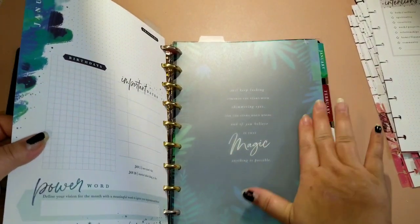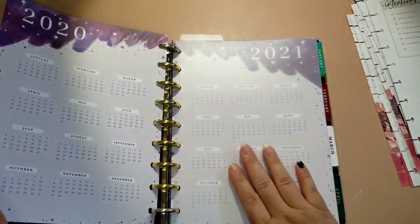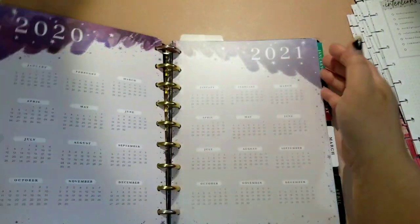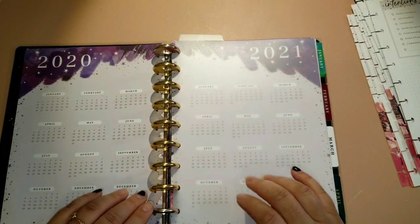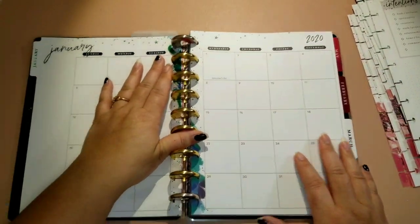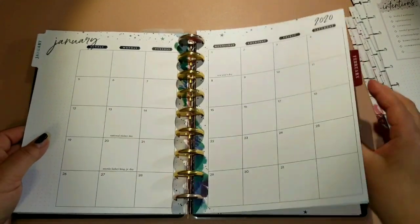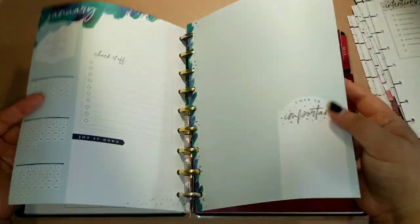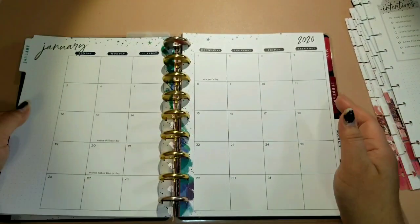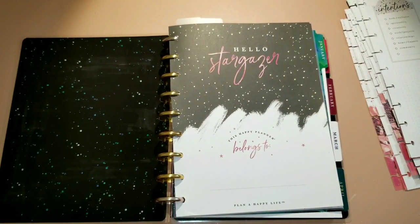That is the first part of my setup! I'm going to go ahead and put these on the rings and start sticking them together. That's my video on my whole monthly section setup — just the monthly calendars all in one — and I'm excited to stick these two pieces together so it goes right to the next month. If you like this video, give it a thumbs up and we'll see you next time for another part of my planner setup!